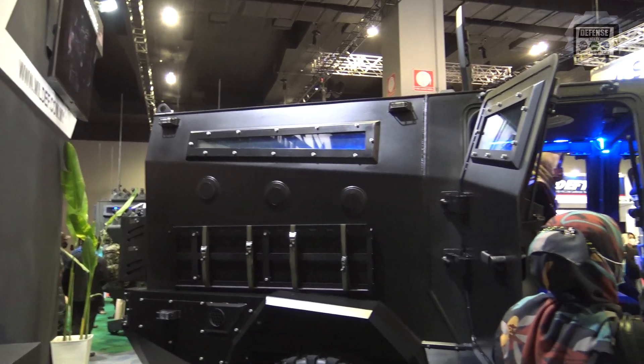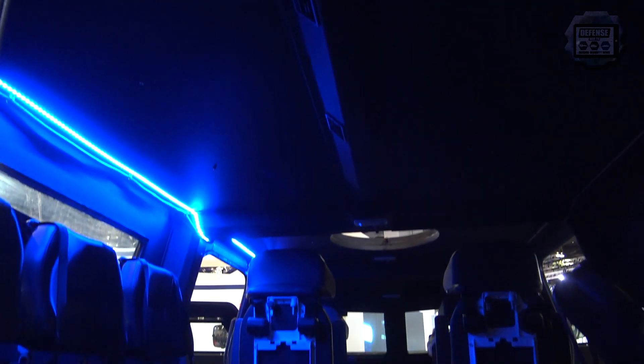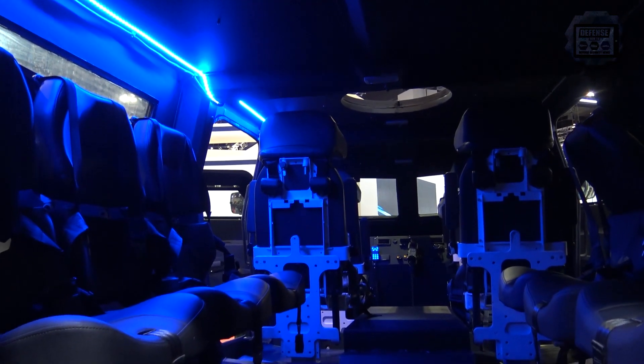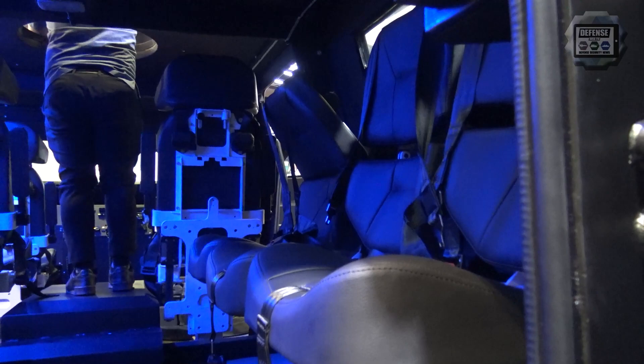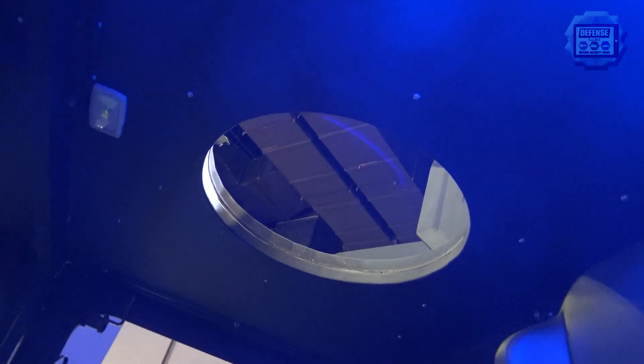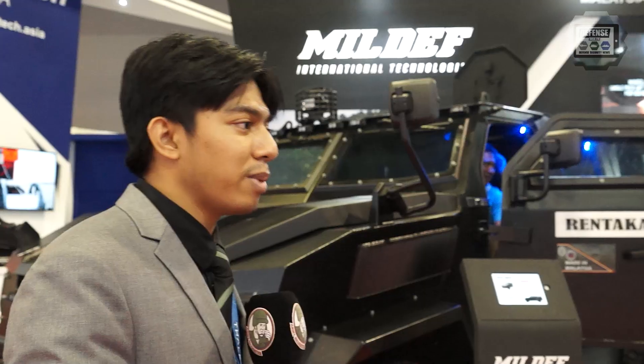The Rentaka has been launched by His Majesty the King on the first day of DSA, and he named it Rentaka. Inside, we want to give the end-user flexibility to configure what they want to put inside. As you can see, it's empty but has a lot of space for any users. For example, if you want to put a 12.7mm, that's fine — we can customize it.